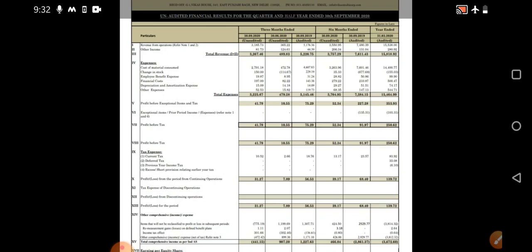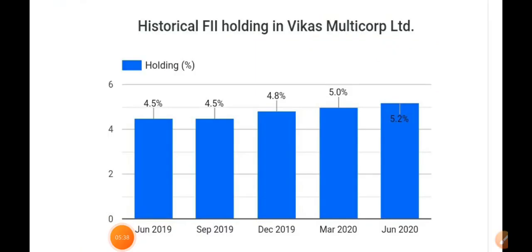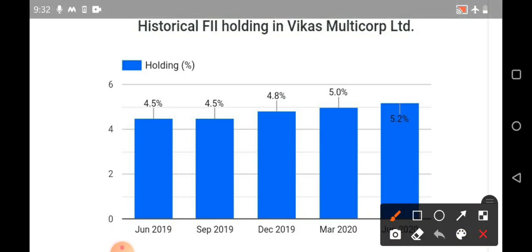When operators enter penny stocks with heavy amounts, they do not pump the stock directly — they do it on a regular basis. That is why we see upper circuits on a daily basis, then they offload in small quantities. Heavy buying and heavy selling at one time is not possible as SEBI monitors all these activities. So these are the key financials: quarter-on-quarter increment is there and year-on-year a little decrement is present.